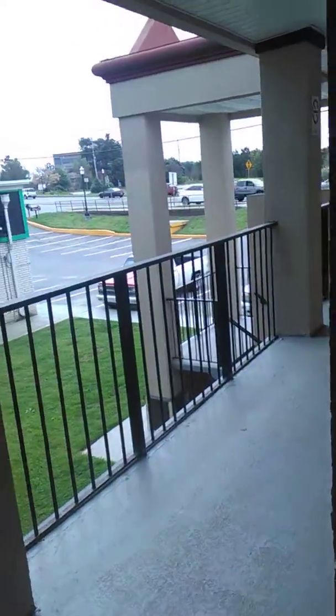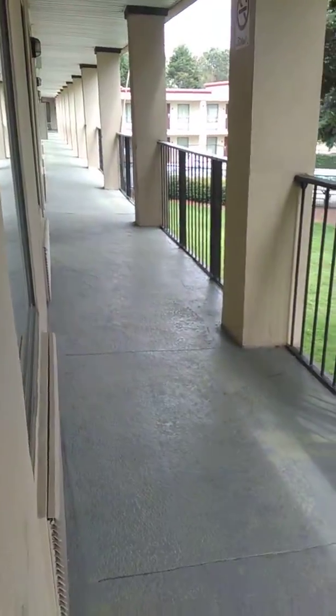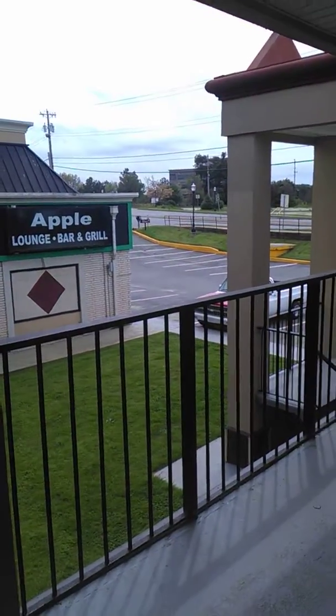The luggage is still like this. The outside will be like this. Let's go. Thank you.